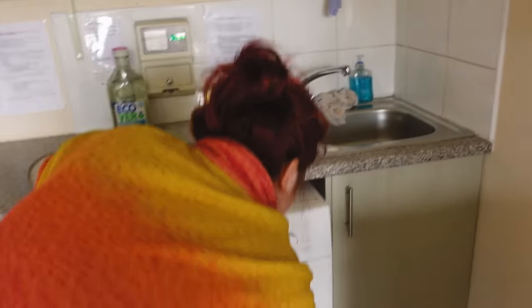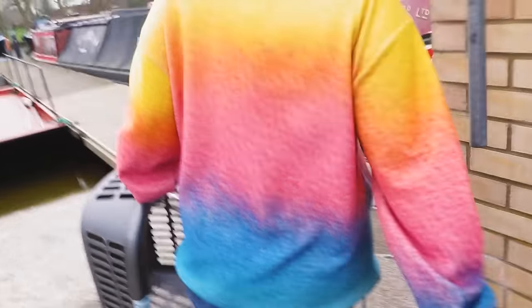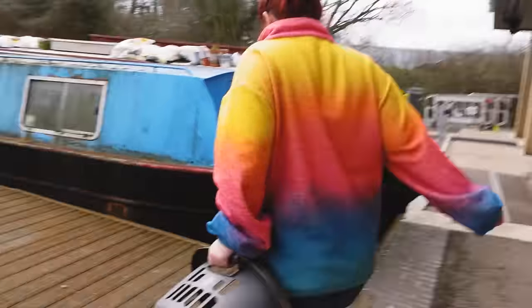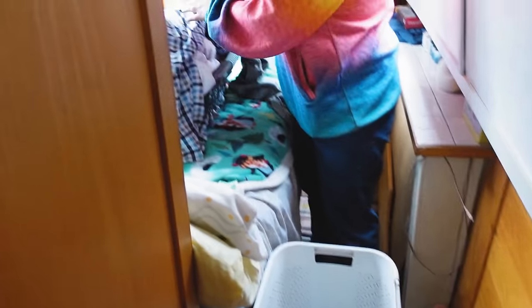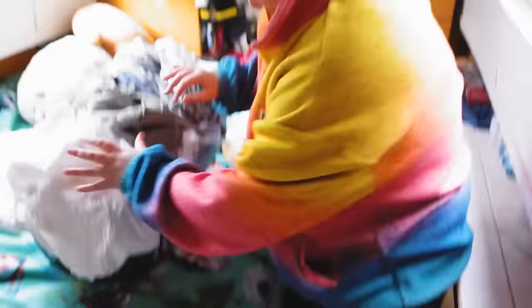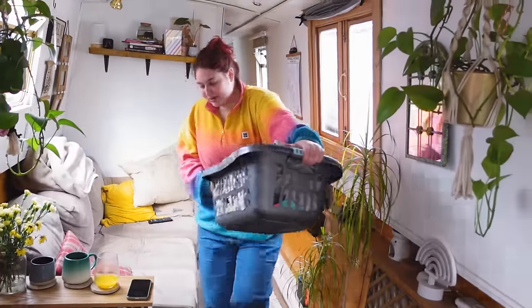We've not got long - it's supposed to be a chill day! The reason we're rushing is because we're meant to be meeting our friends at one. Please work - get in there, 40 degrees, mixed load. All is well - we're good, we're sorted, panic over. She's in laundry frenzy!